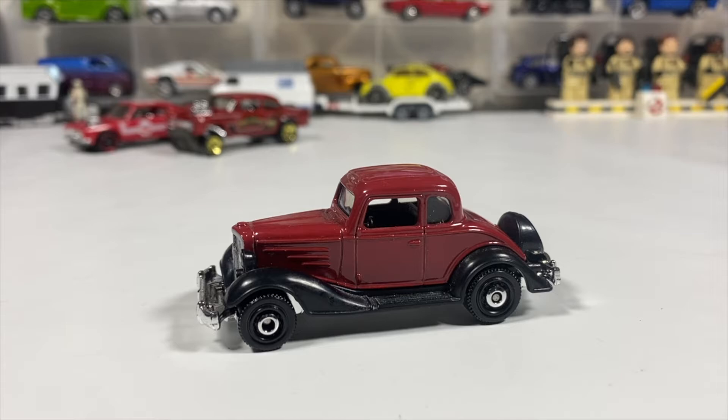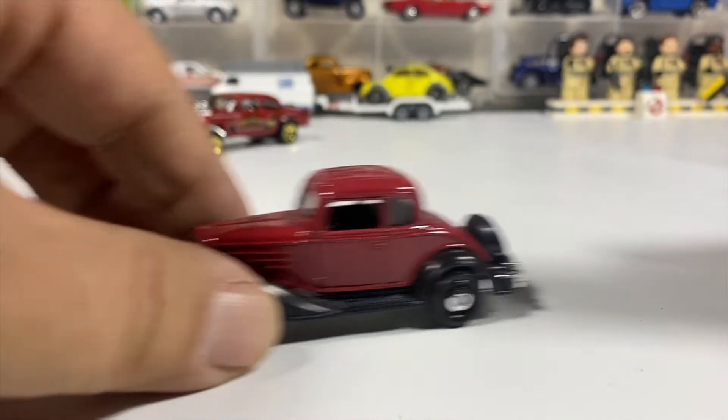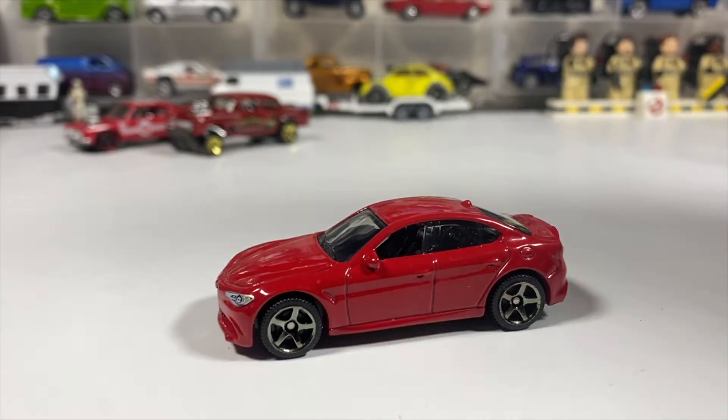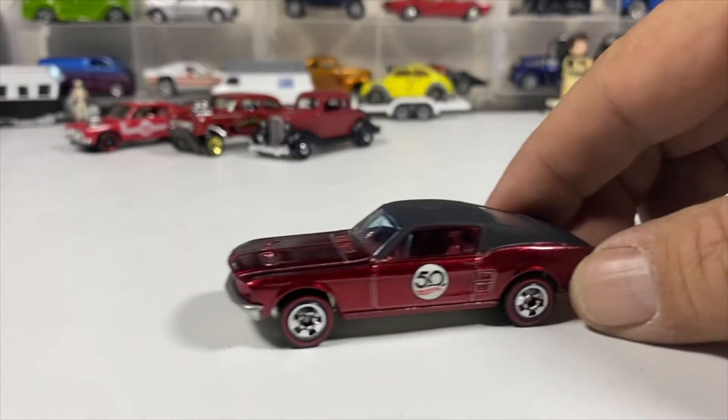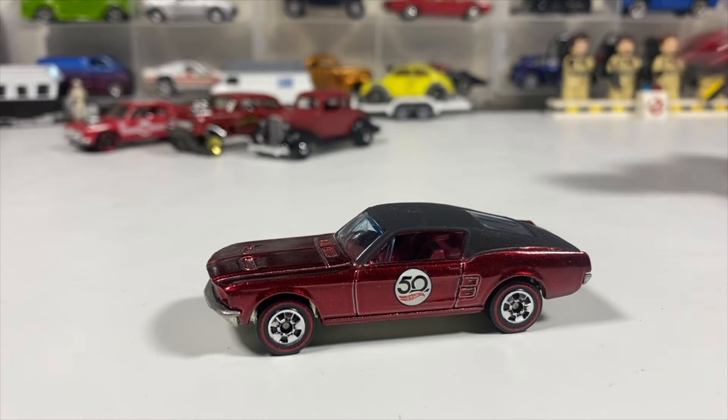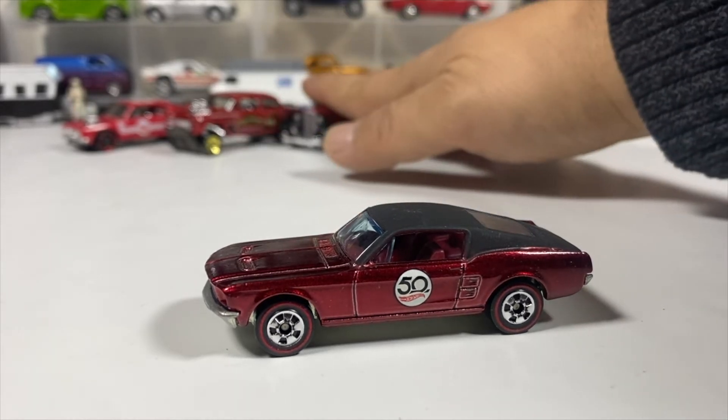Next up we have a Matchbox 2016 Alfa Romeo Giulia. Next we have a Hot Wheels Mustang — you tell me — from the 50th Anniversary series. Metal body, metal base, red line tires.